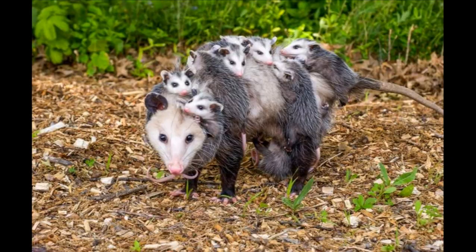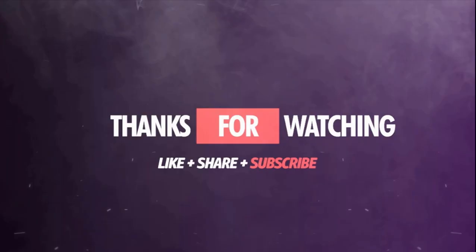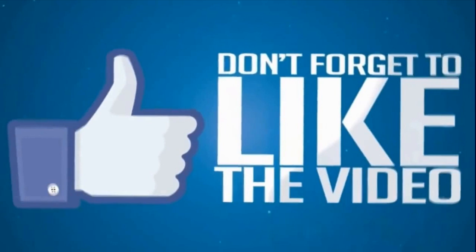When a koala bear has left its mother's pouch, it clings on her back for about a year or two. So friends, now you know how a baby kangaroo lives. For more interesting videos please like and subscribe to my YouTube channel. See you guys in the next video, bye!